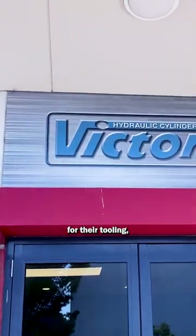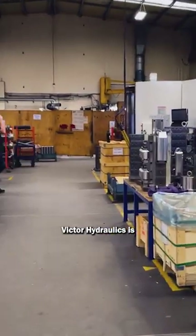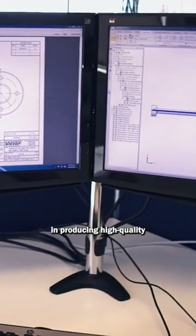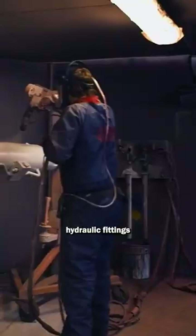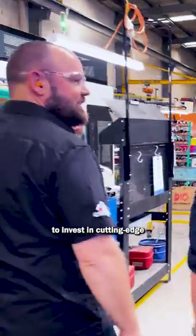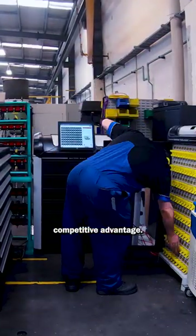Victor Hydraulics were looking for a solution to their tooling so that tools are available any time of the day. Victor Hydraulics is an industry leading original equipment manufacturer that specialises in producing high quality and innovative hydraulic fittings and components. Victor Hydraulics made a strategic decision to invest in cutting edge bending equipment and software, providing them with a distinct competitive advantage.